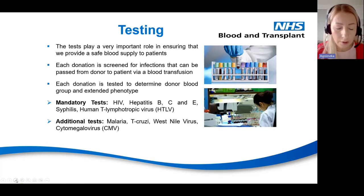The testing department plays an important role in ensuring we provide safe blood. Each donation is screened for infections that can be transmitted via blood transfusion. Each donation is also tested for donor blood groups, RH status, and extended phenotypes such as KEL status, Duffy, and MNS system. Every donation is screened for HIV, hepatitis B, C and E, syphilis and HTLV. Additional tests are performed based on travel history, ethnicity and requirements, such as malaria, TKRZ, West Nile virus, cytomegalovirus (CMV), or CJD.